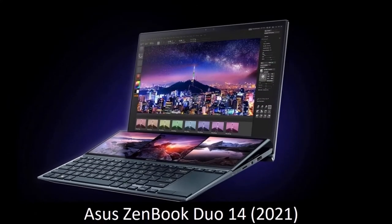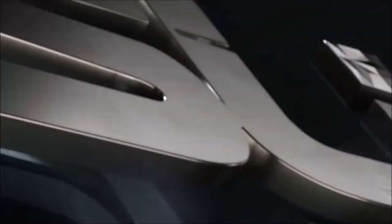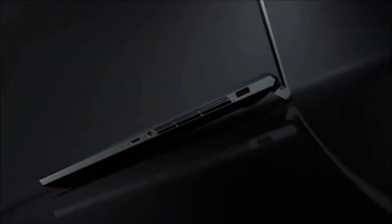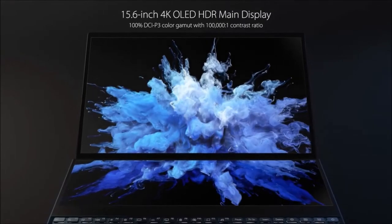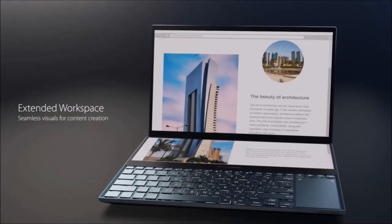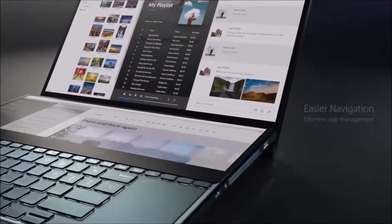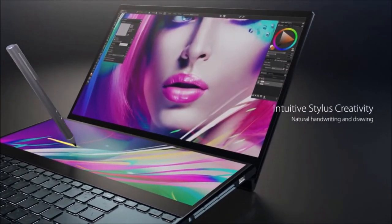Asus ZenBook Duo 14 — best dual-screen laptop. If all you've ever wanted from your slim and lightweight laptop was more screen real estate, your wish has come true. The Asus ZenBook Duo 14 is for those who want a second display but do not wish to use an external monitor. The 12.6-inch secondary touchscreen positioned above the keyboard behaves as an external monitor, but is embedded in the laptop's body. It can function as an extension of the 14-inch main display, or as a secondary monitor where you can place anything you like — from Photoshop's dialog boxes to Spotify playlists to social media feeds. It is also enabled for use with a digital stylus, included in the package, so that you can write and draw on it.